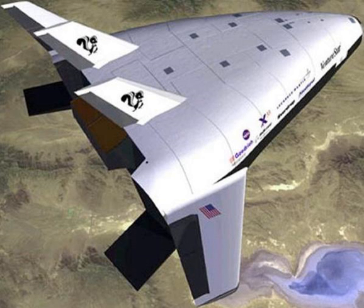Vulcan Hercules: the ultimate version of Energia, payload to LEO 200 MT.